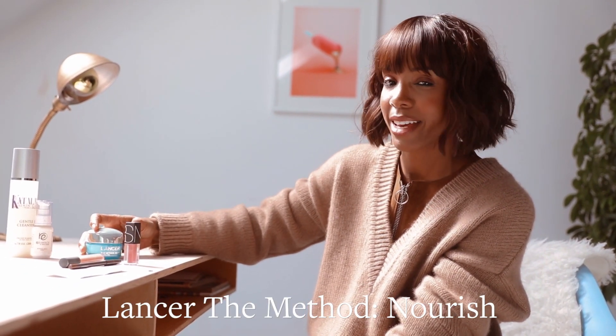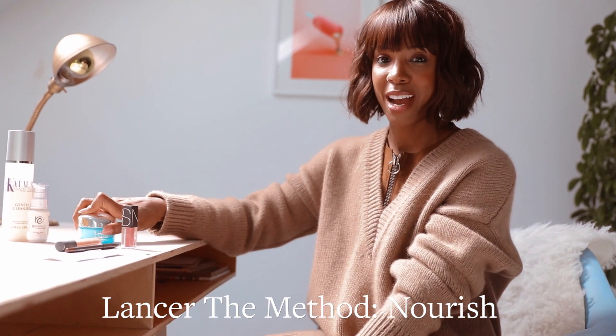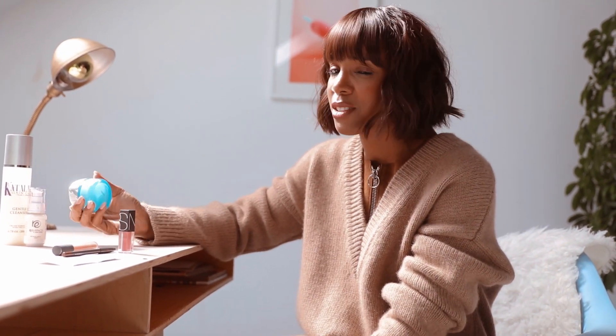My Dr. Lancer Cream. Now this is kind of expensive. I just feel really hydrated, especially after a long flight. It's called Nourish. It's actually for sensitive skin, which I have.